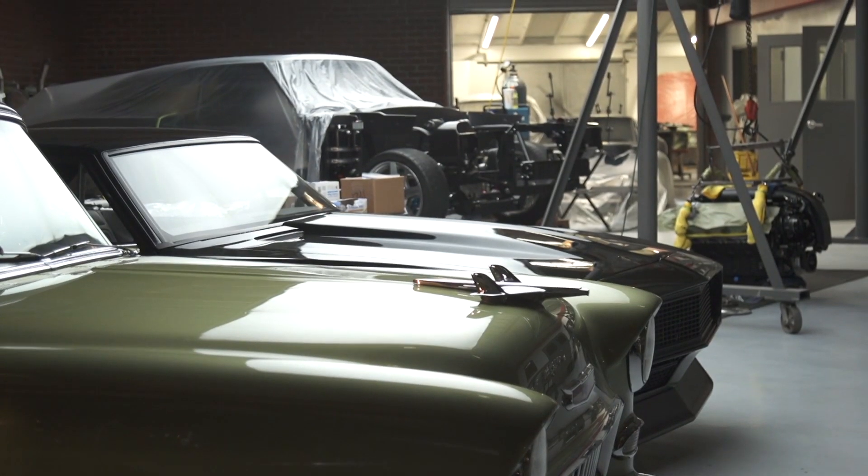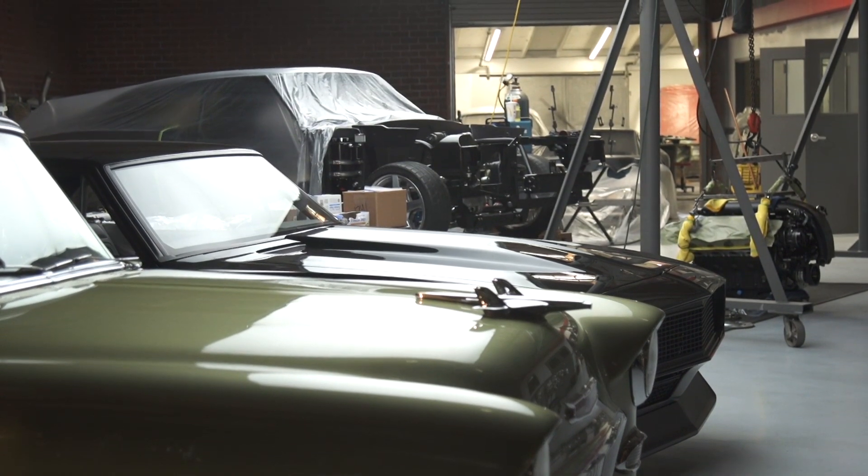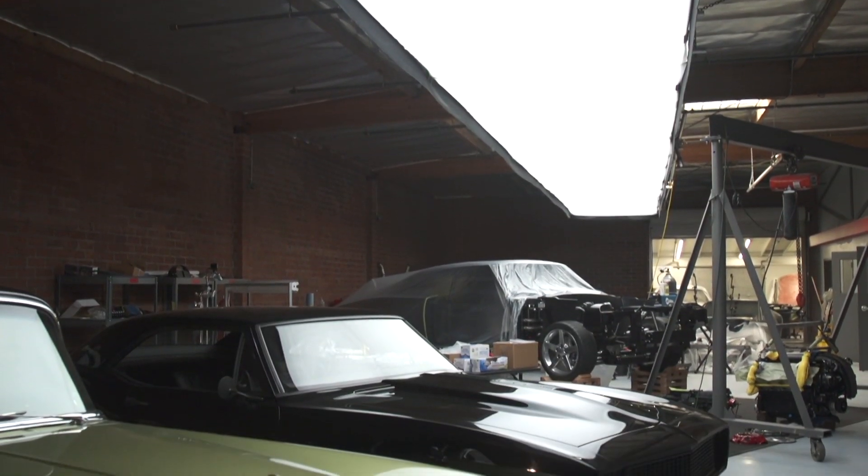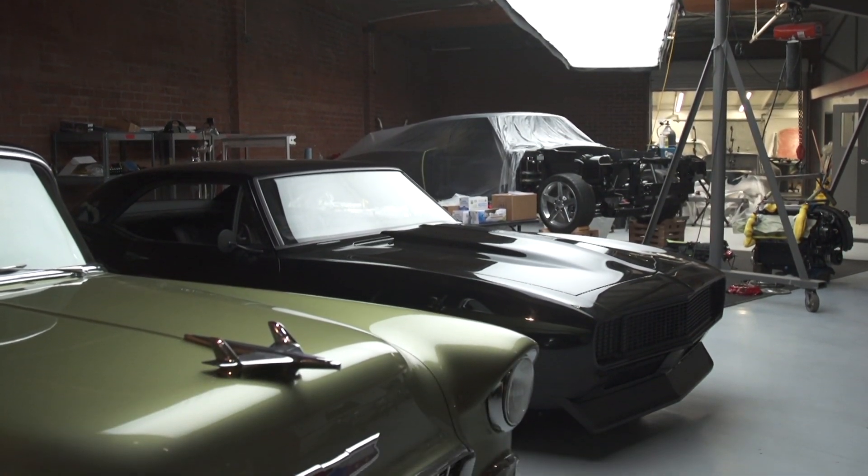Why I like the car shop so much is that it expands all these other ideas — there's 30 or 40 different art forms going on in what we're doing and building a car.